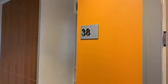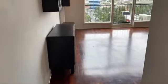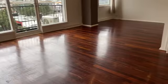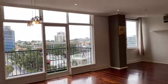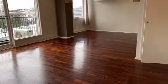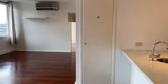Welcome to 38 at 161 Sturt Street, South Bank. This is a fantastic oversized older style apartment where you walk into a beautiful sunny light-filled living dining area. You've got lovely wooden flooring and heaps of storage.